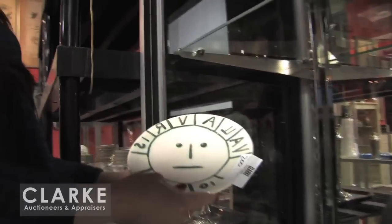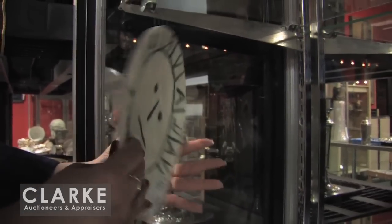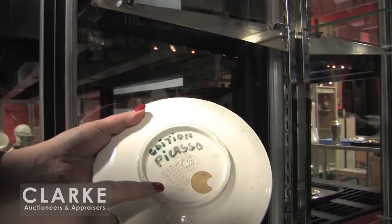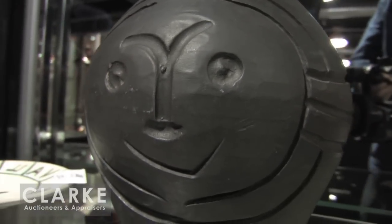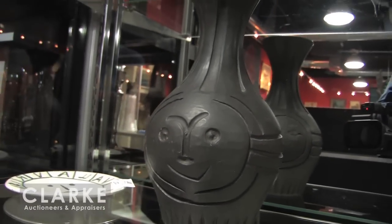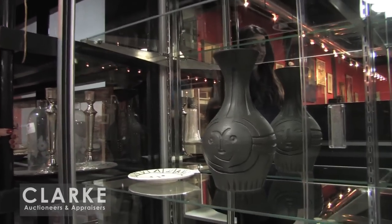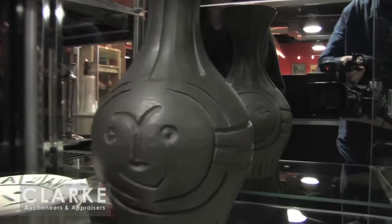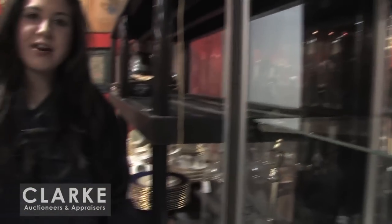Last but not least, two pieces of Picasso Madoura in this auction. We have this Picasso Madoura plate dated on the front 10/3/53, with additional stamps and information on the back. And last but not least, this Picasso jug titled 'Black Engraved Face,' dated 1953, number 71 out of an edition of 100, with an estimate of 3 to 5 thousand. That wraps it up for my selection here. We hope to see you on January 11th. Thank you.